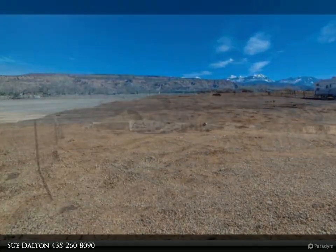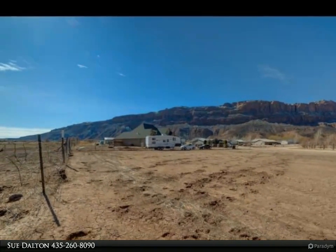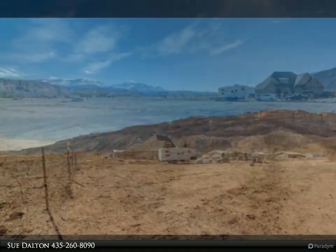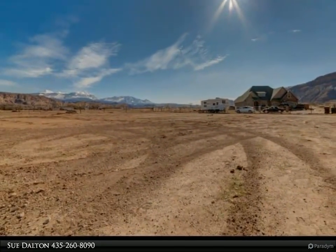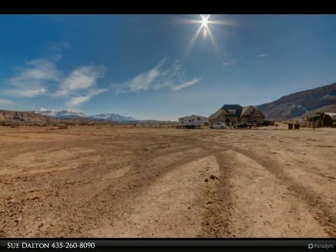This subdivision is close to great recreational areas — biking, hiking, and four-by-four trails. The lots are perfect sized for site-built homes and vary in size from 0.25 to 0.33 acre, with minimal covenants. Power, water, sewer, and cable are stubbed to the lots.